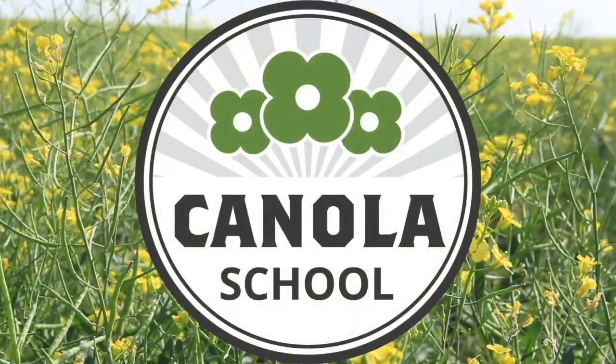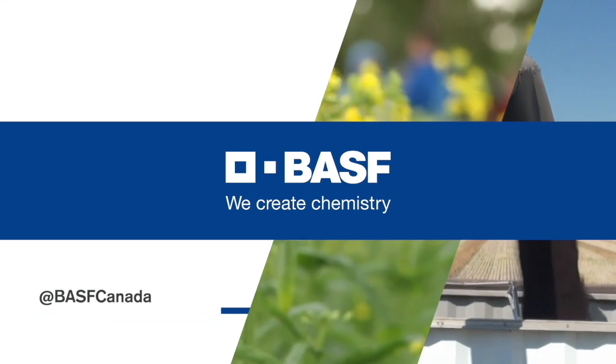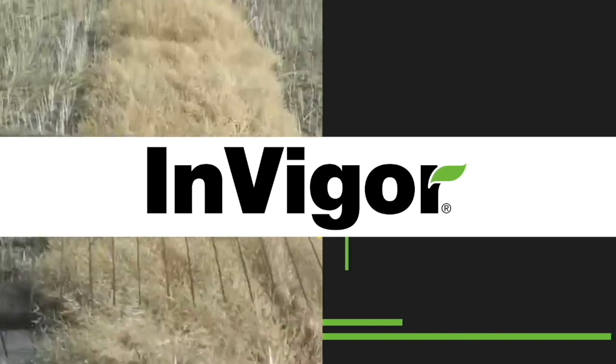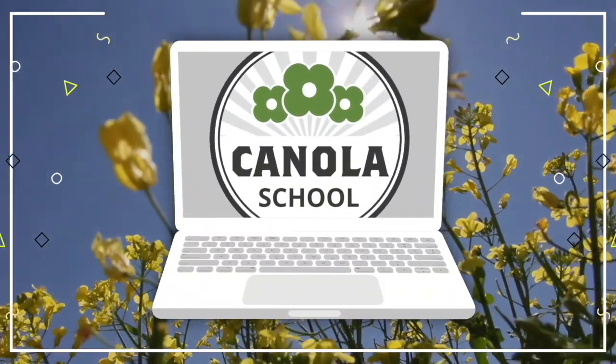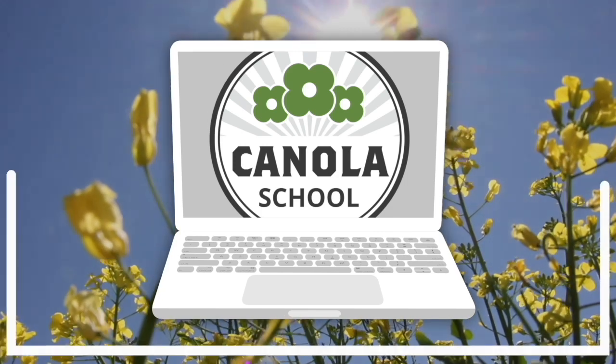The Canola School on RealAgriculture.com is brought to you by BSF Canada and InVigor Hybrid Canola. Kara Oosterhouse here with RealAgriculture.com. We are back with another Canola School episode and I have with me Hector Carcomo, who is a research scientist with Agriculture and Agri-Food Canada in Lethbridge, Alberta.